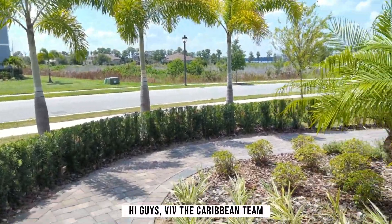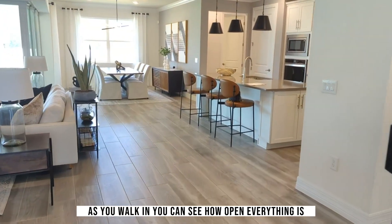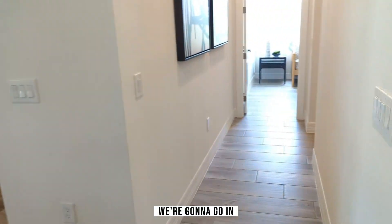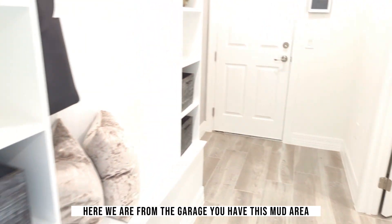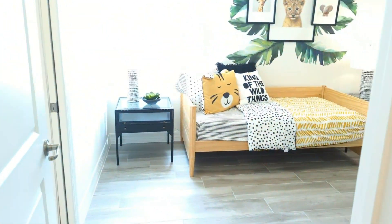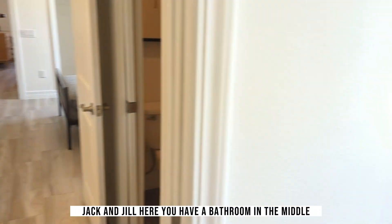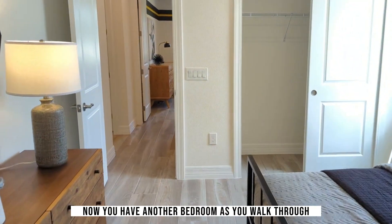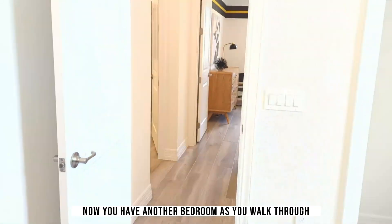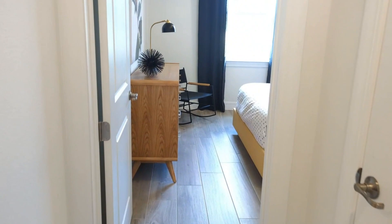Hi guys, Viv the Caribbean team preferred real estate broker, selling the American dream, living in Central Florida. We're gonna go in and check out the Berkeley Grand, and it is grand — it's made by Pulte. This is a two-story home starting in the low $800,000s over here by Oviedo. As you walk in you can see how open everything is.